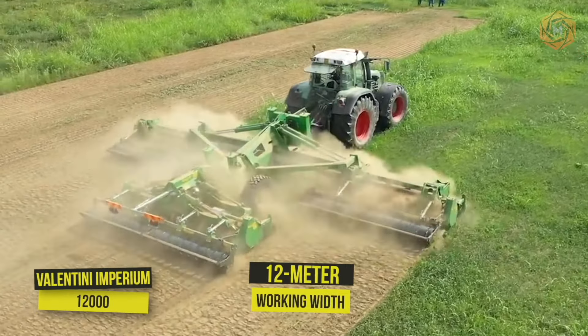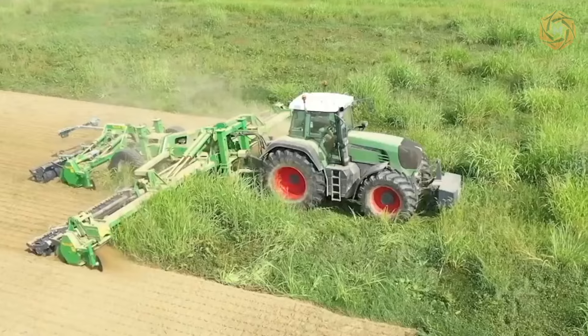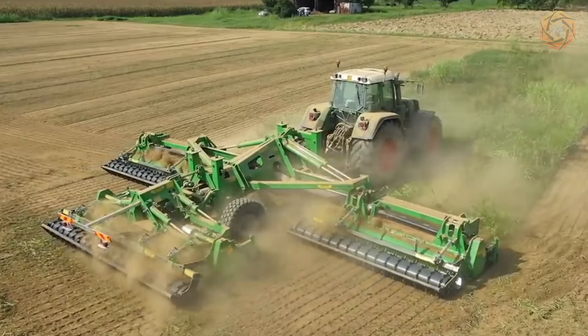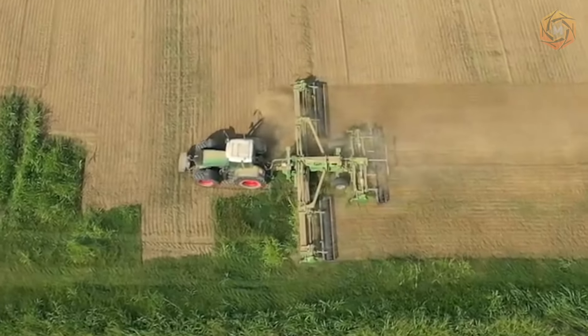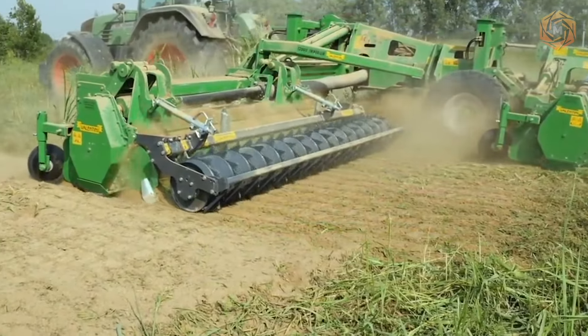With its 12-meter working width, this is currently the largest model in the world among rotary cultivators. In addition to the usual characteristics of top quality and durability that distinguish Valentini products, the Imperium, thanks to its size, offers undeniable advantages in terms of cultivation time while maintaining great ease of use and maneuverability.